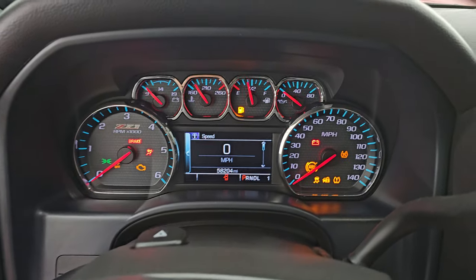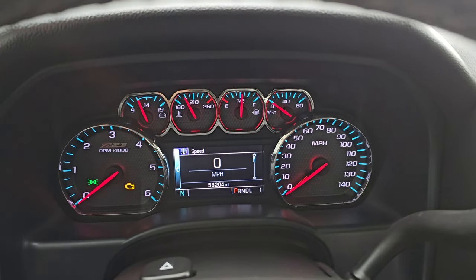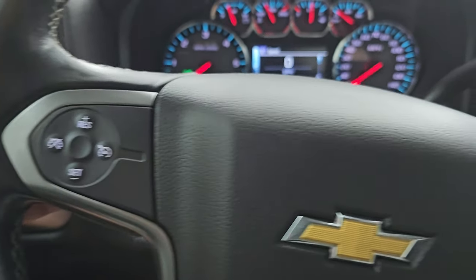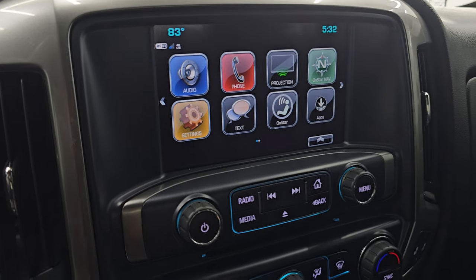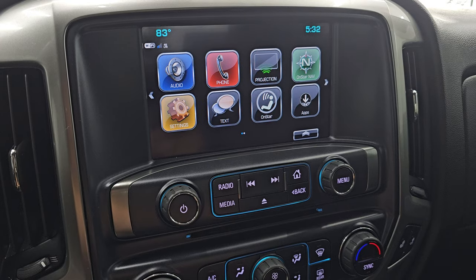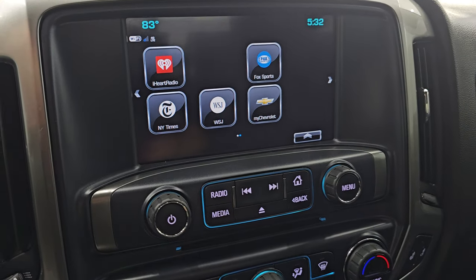This one has 58,204 miles on it. You get the digital speedometer, compass display, and the instrument cluster is very nice and clean. Comes with the leather-wrapped multi-function steering wheel — Bluetooth and information center controls on the right, cruise controls on the left, and audio controls on the back. There's your shifter for that six-speed automatic transmission. This one comes with the Chevy MyLink system with AM, FM, and Sirius XM radio, plus a CD player. It also has phone projection so you can use Waze or Google Maps right on the screen. This is also where your backup camera shows up.